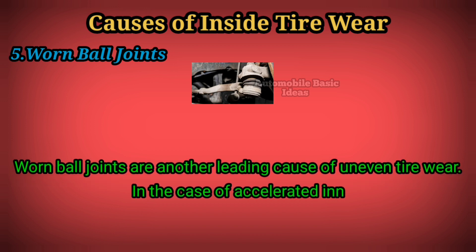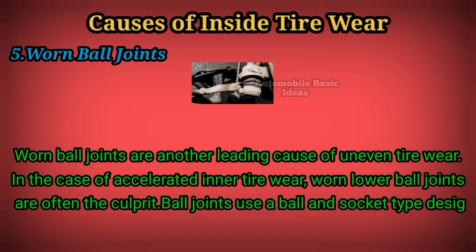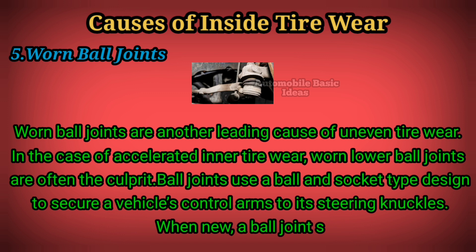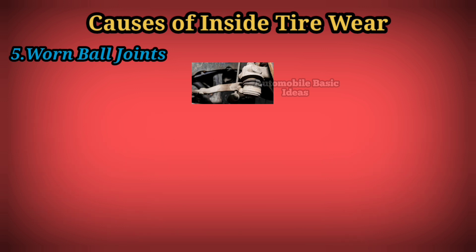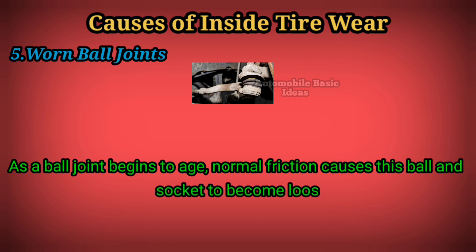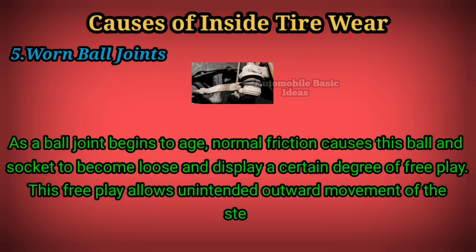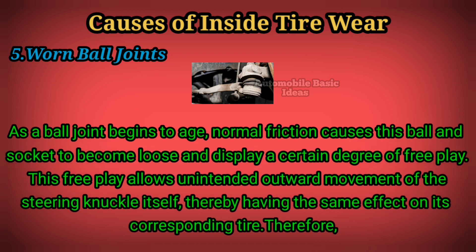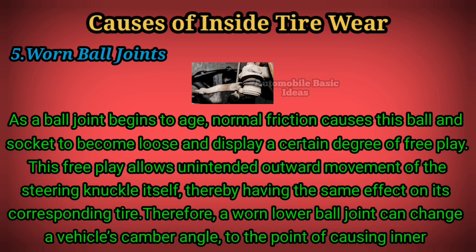Five: worn ball joints. Worn ball joints are another leading cause of uneven tire wear. In the case of accelerated inner tire wear, worn lower ball joints are often the culprit. Ball joints use a ball-and-socket type design to secure a vehicle's control arms to its steering knuckles. When new, a ball joint serves this purpose with little to no excess play. As a ball joint begins to age, normal friction causes the ball and socket to become loose and display a certain degree of free play. This free play allows unintended outward movement of the steering knuckle itself, thereby having the same effect on its corresponding tire. Therefore, a worn lower ball joint can change a vehicle's camber angle to the point of causing inner tire wear.